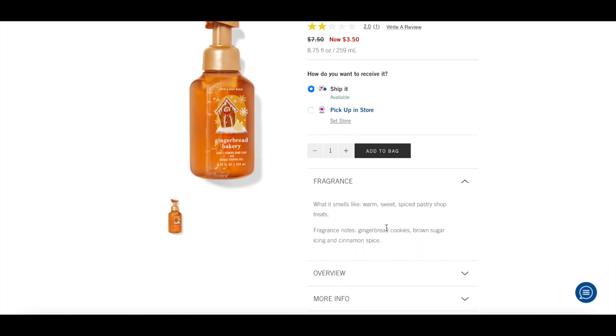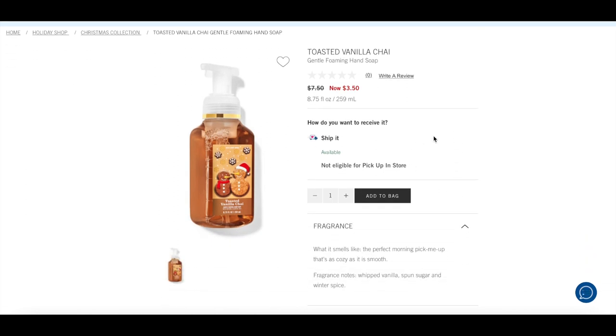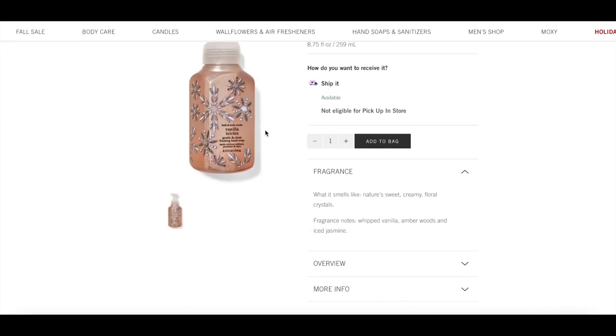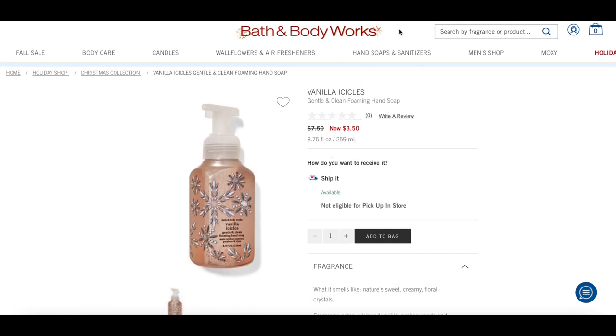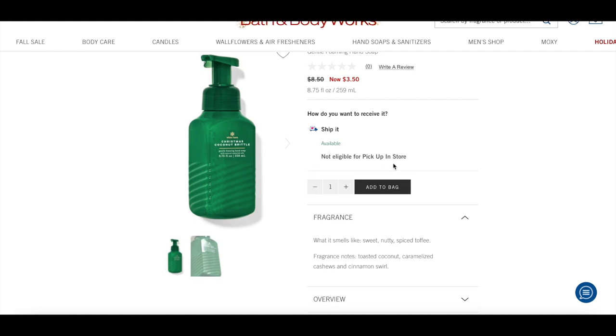First hand soap is Gingerbread Bakery — cute gingerbread packaging, notes of gingerbread cookies, brown sugar icing, and cinnamon spice, sounds absolutely amazing. Toasted Vanilla Chai is one of my all-time top three favorite scents and I'll definitely be picking up a few of those hand soaps; it looks like it's online only. I also have Vanilla Icicles — really love this packaging for general winter time, with vanilla, amber woods, and iced jasmine. I think it would be really nice in our guest bathroom.